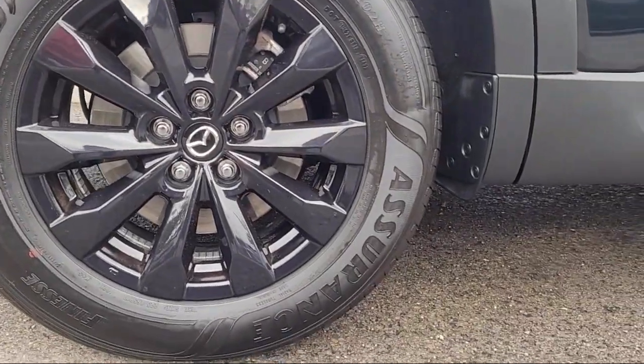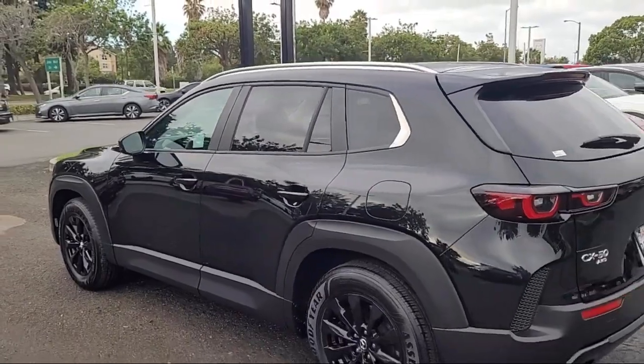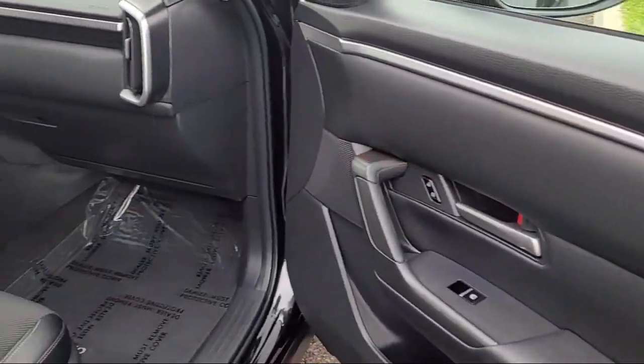Also featured is a leather steering wheel with auto tilt-away, rear view camera, electronic stability control, auto high beam headlamp control, rear seat center armrest, and has less than 10,000 miles on the odometer.